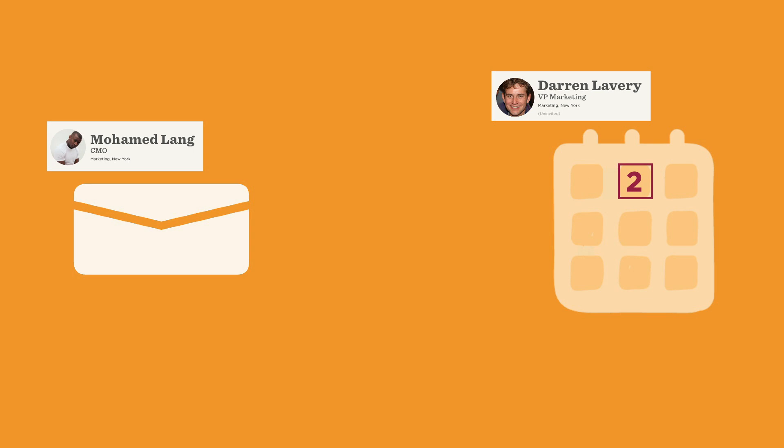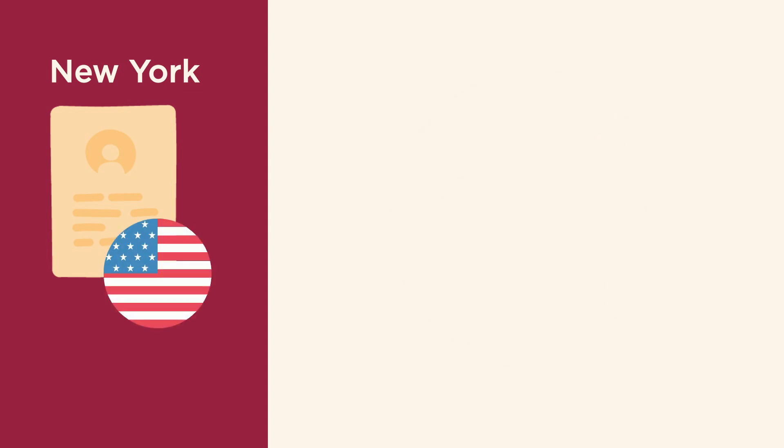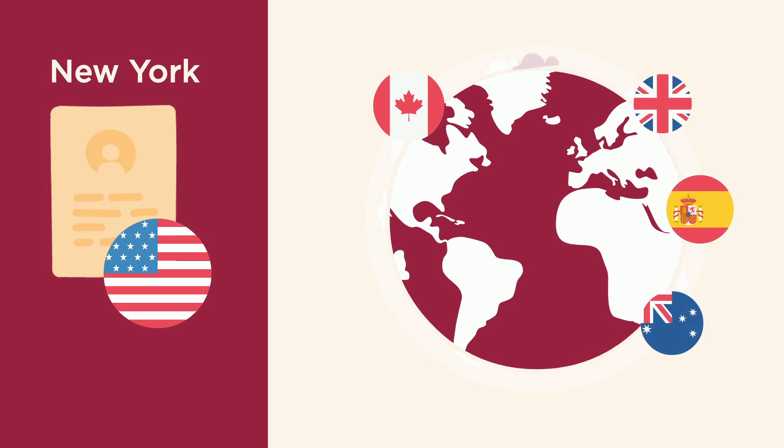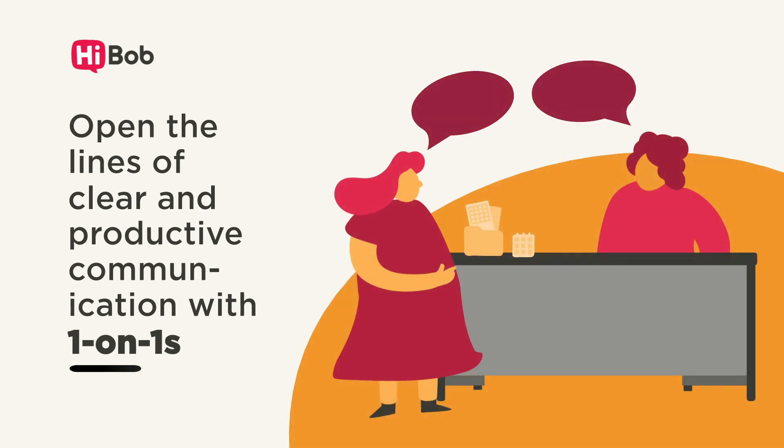But wait, we haven't got to the best part. With one-on-ones, you can save time by duplicating templates. For example, this new hire template is for joiners in the New York office, and you can duplicate and adapt it for as many sites or offices as you like. So what are you waiting for? Open the lines of clear and productive communication between managers and employees with one-on-ones.